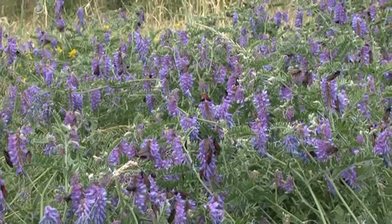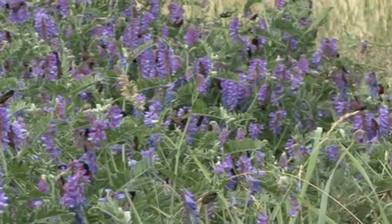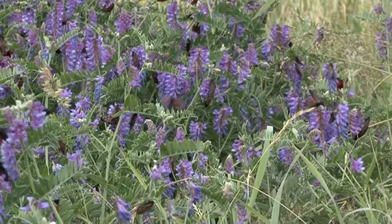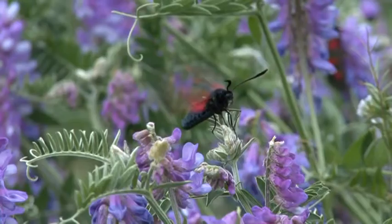Late June and the grasslands at Cromwell Bottom Nature Reserve become covered with the purple flowers of tufted vetch. These clambering members of the pea family are about to play host to several thousand narrow-bordered five-spot burnet moths.